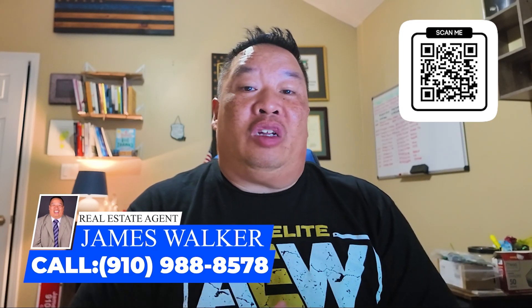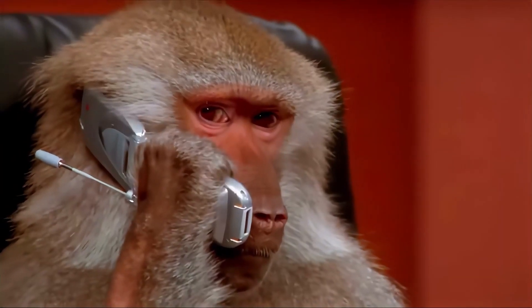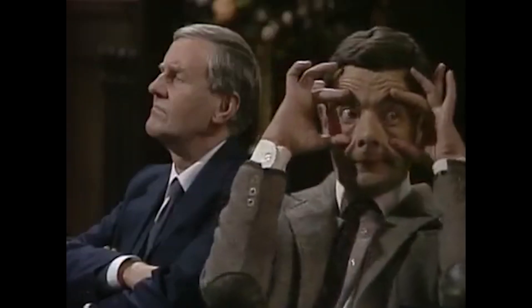Whether you are buying, selling, or investing, or just want to know more about the area, I'm your go-to guy. Today I'm going to give you my best neighborhood suburbs, so let's get started.